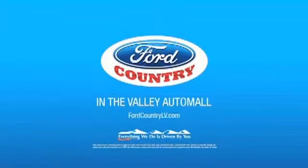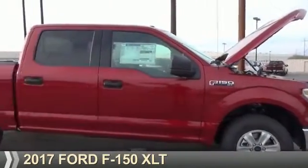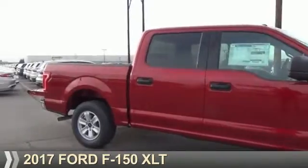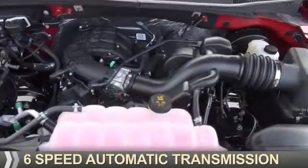Visit Ford Country in the Valley Auto Mall today. Presenting the 2017 Ford F-150. It's powered by a 3.5 liter 6-cylinder engine and a 6-speed automatic transmission.